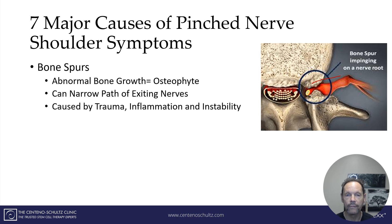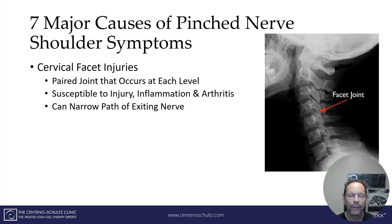The most common causes of a bone spur include trauma, inflammation, and most importantly instability. The third most common cause is a cervical facet injury. A cervical facet is a pair joint in the neck, and actually throughout the entire spine. It's susceptible to injury, inflammation, and arthritis. When it gets injured it gets inflamed and bulked up, and in doing so it can narrow the path through which the nerve exits and travels to the rest of the body.